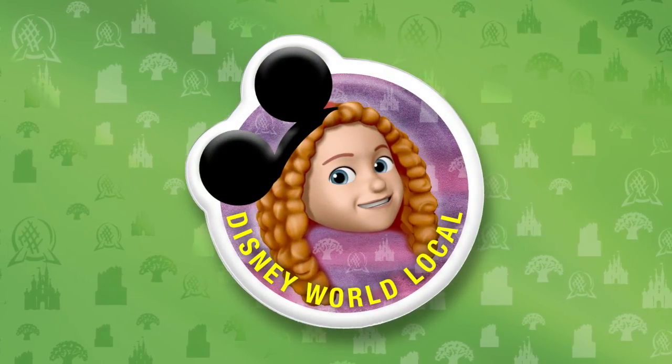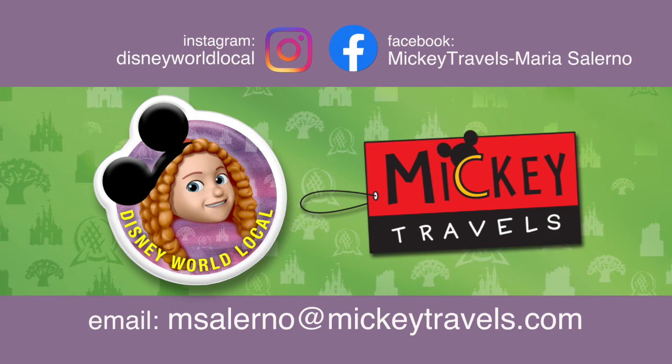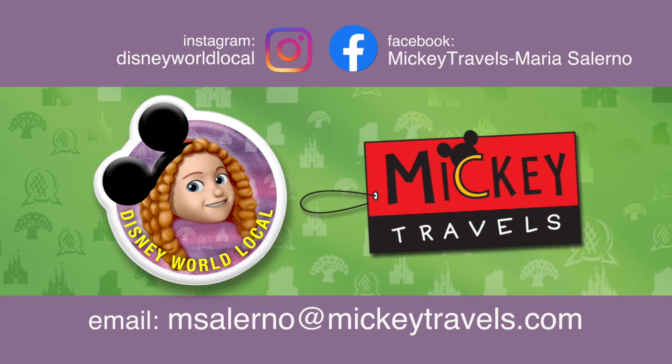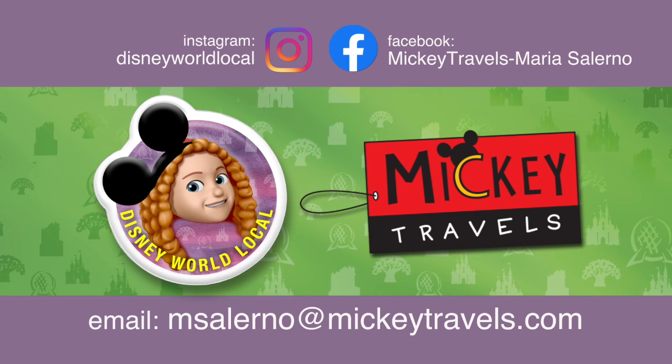That's going to do it for me here today at Disney's Animal Kingdom. Make sure to check out my other holiday videos — I've got Magic Kingdom, Christmas merchandise, and plenty more coming up for the holidays. Thank you so much for watching as always and I'll see you in the parks.